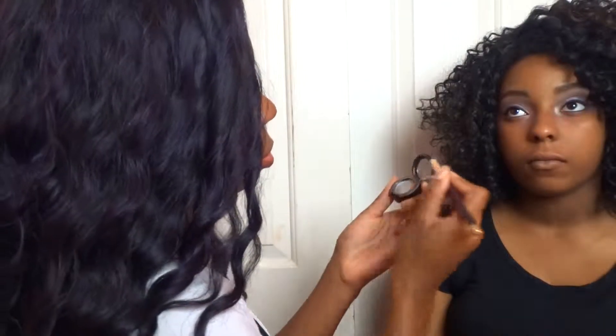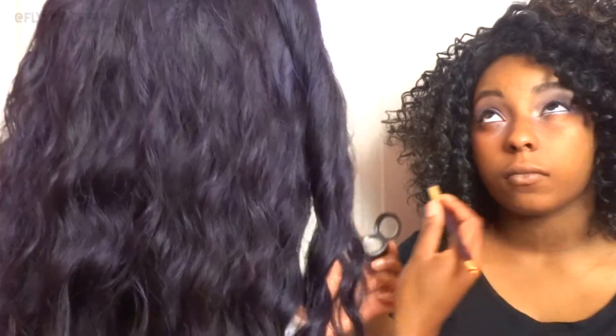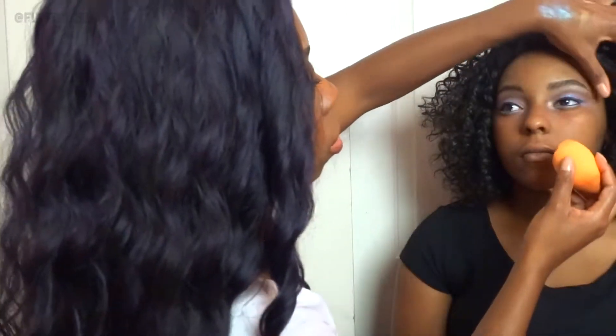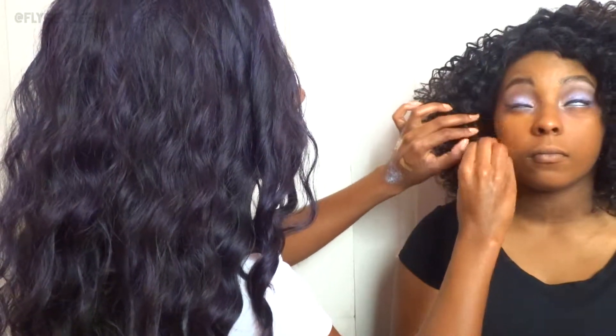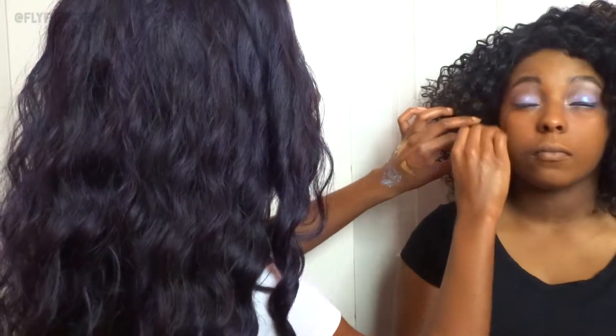Now I'm going to line her lower lash line with the eyeshadow Electra from MAC. Then I'm using my Real Techniques sponge to apply her foundation — this is by Black Radiance, their Color Perfect Oil Free Liquid Makeup in the color Mocha Honey. I'm concealing under her eyes with the LA Girl Pro HD Concealer in Fawn — they're bomb, you definitely need to get some. That foundation can be found at CVS, that's usually where she gets it.